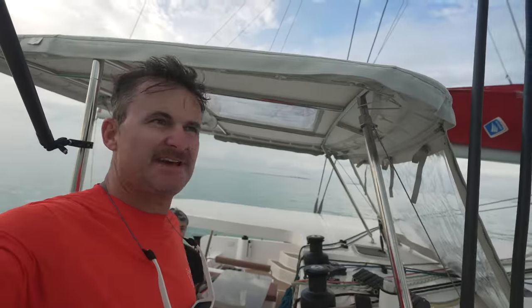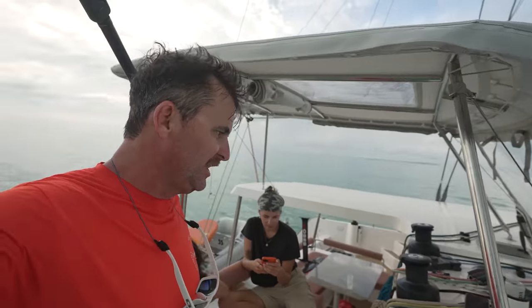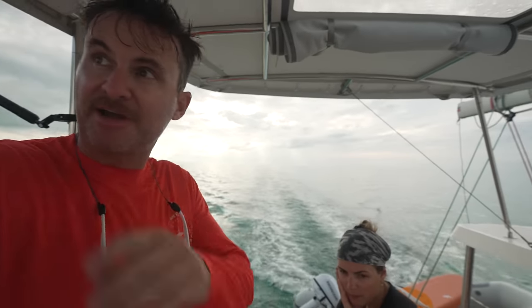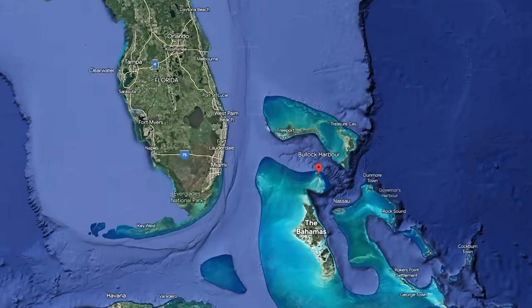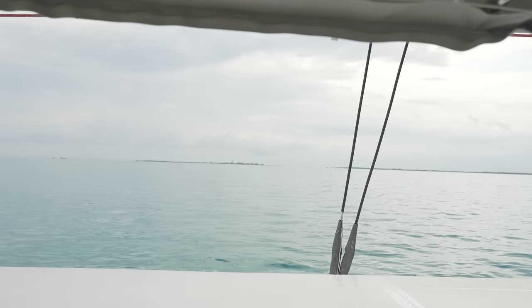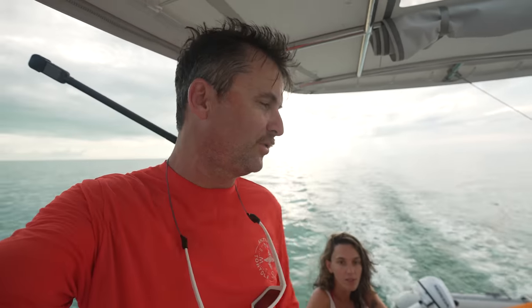Kind of an overcast afternoon but we're almost there — it's almost six o'clock, so about 11 hours total today to go 80 miles, which is pretty good. It was calm the whole way. This is the Berry Islands — we're going to Bullock's Harbour. Right over there are the private islands from Royal Caribbean and Norwegian cruise lines. Tonight we're going to cook on the boat, and tomorrow we'll go explore the island a little bit before heading south.